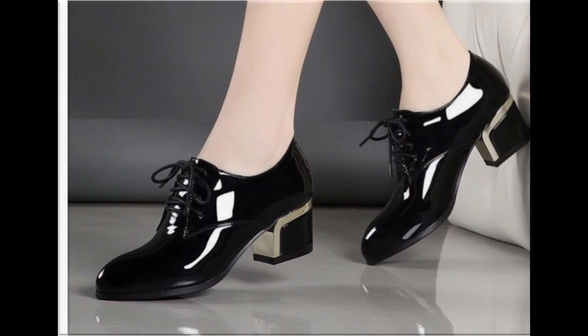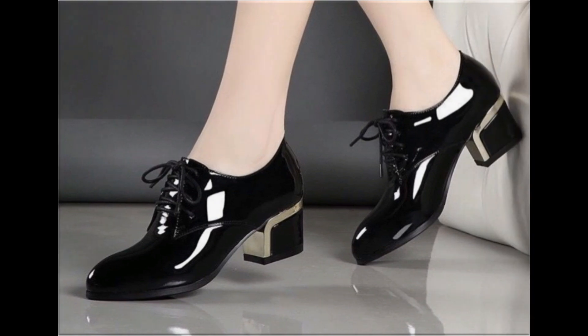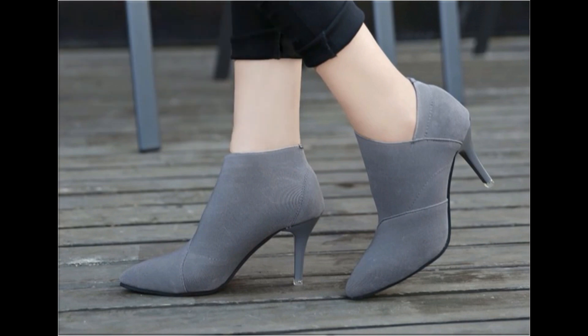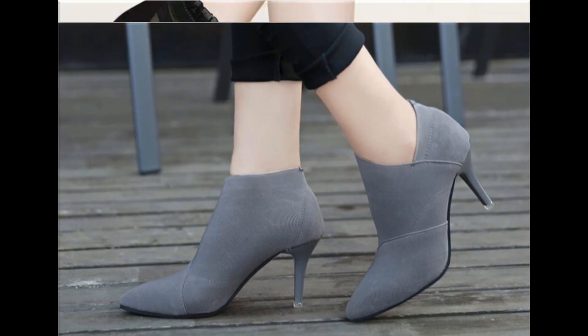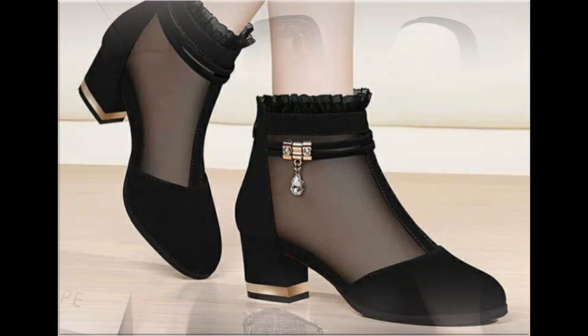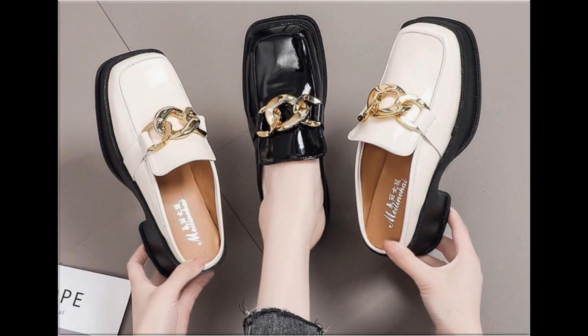Fashion For All by Rahat channel is one of the best channels for fashion lovers, because all fashion accessories like shoes, sandals, boots, moccasins, pumps, flats, heels, jewelry, bags, dresses — new latest branded designs are available here in my channel.